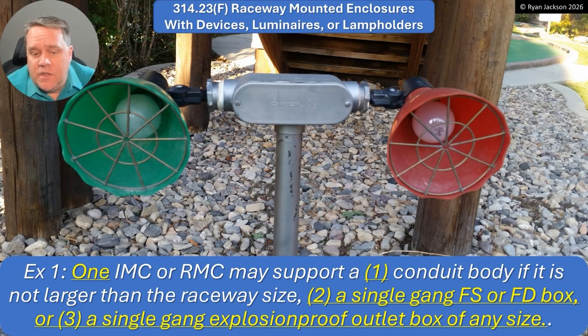They did make a change to the exception here. One piece of IMC or rigid may support a conduit body if it's not larger than the raceway size — that's been in the code for quite some time. But now it can also be one rigid or one IMC to support a single-gang FS or FD box, or a single-gang explosion-proof outlet box of any size. We have to be careful here because this rule still requires rigid or IMC when supporting equipment like this. If it's just a splice box, then it can be EMT.